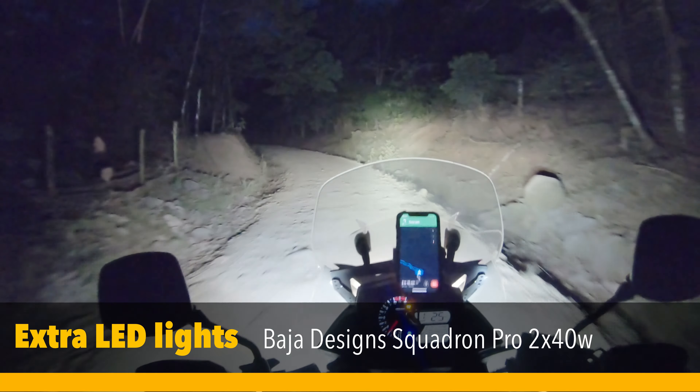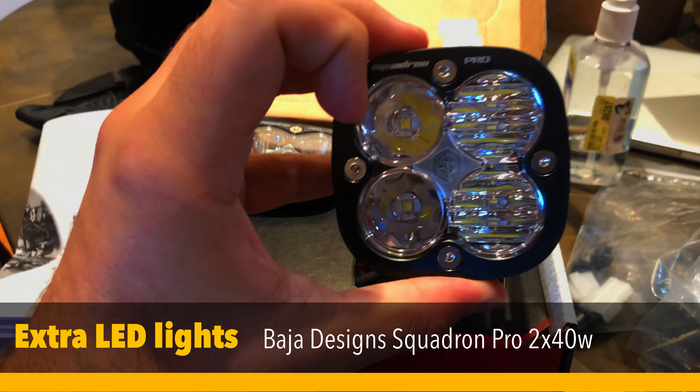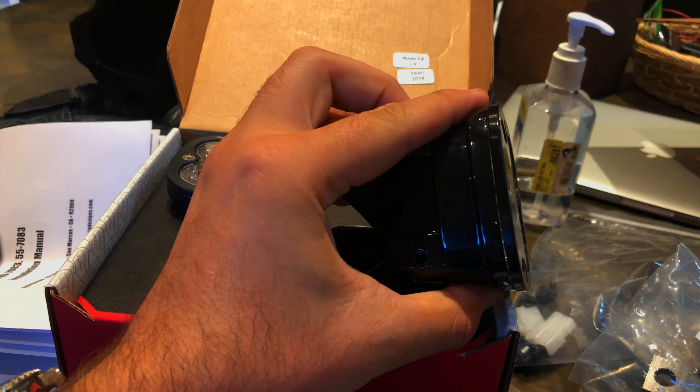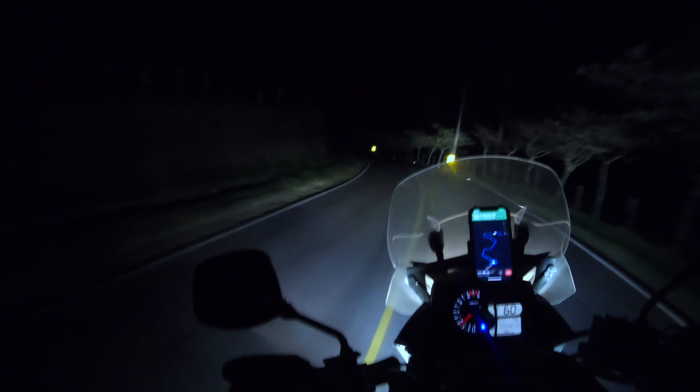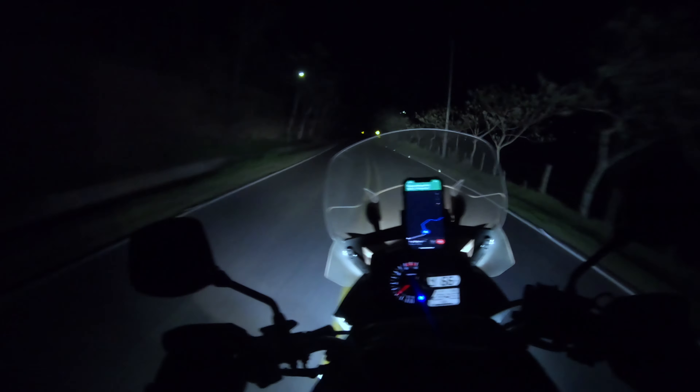Nobody ever plans to drive at night, but all of a sudden you find yourself in the middle of the night having to get somewhere. Adding some LED lights has really helped me on my trip and I can strongly recommend anyone to put them on. Something to keep in mind though is the power output of the alternator.